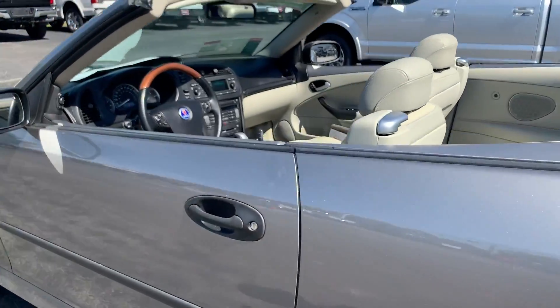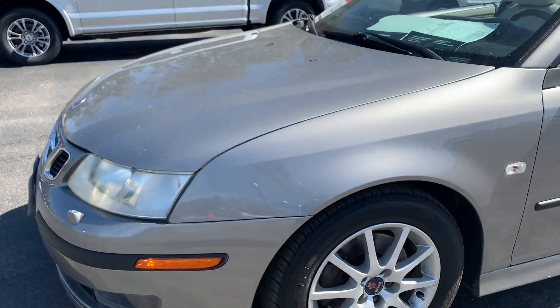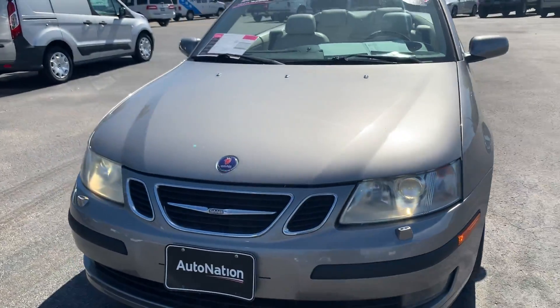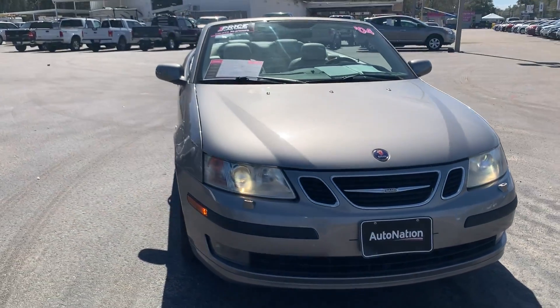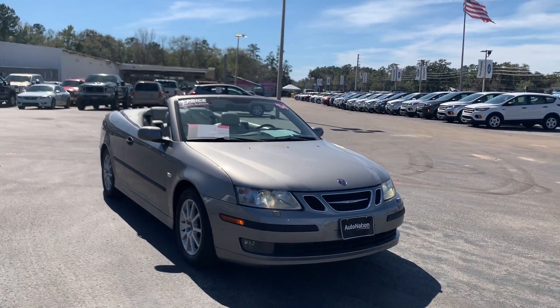This vehicle is powered by a 2-liter turbocharged 4-cylinder engine, so it's got power and it's fuel efficient. And like all pre-owned vehicles at AutoNation Ford Brooksville, it has a 5-day, 250-mile money-back guarantee.